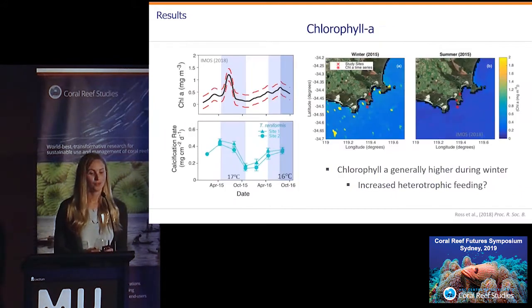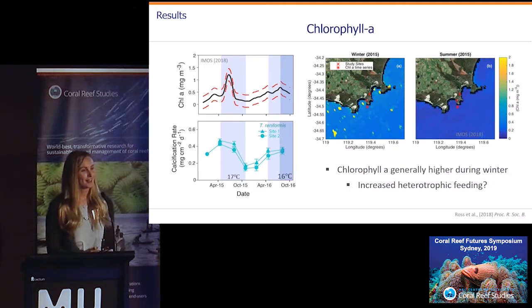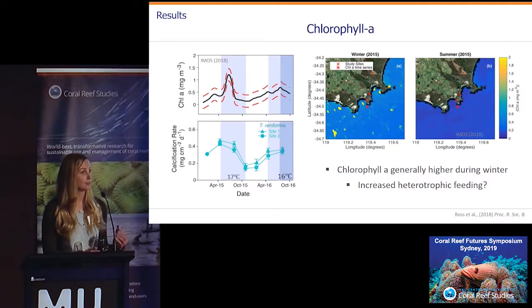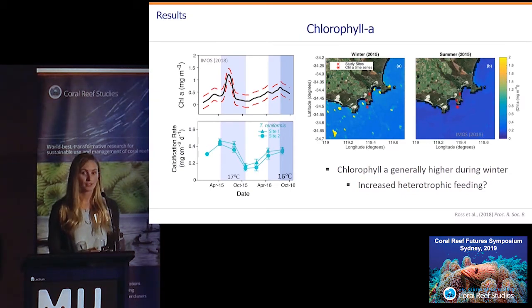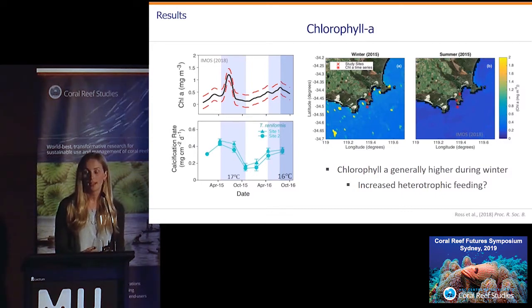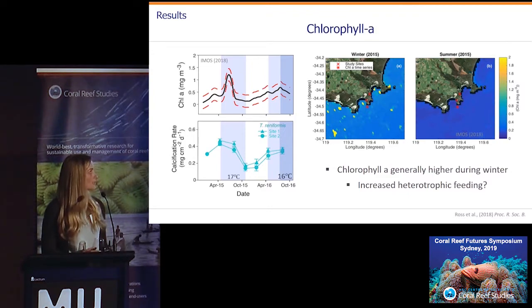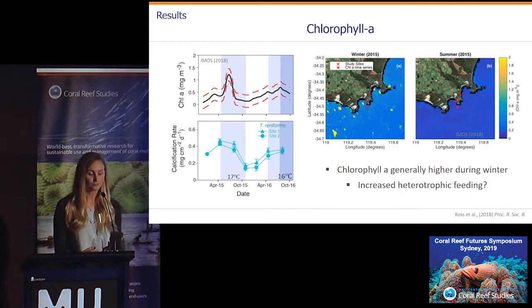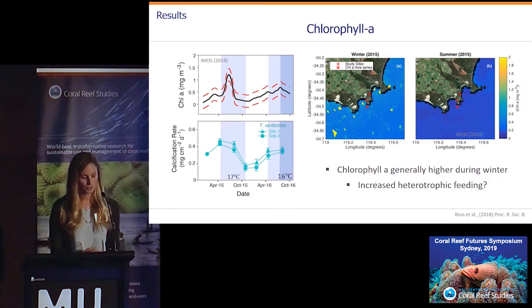These Turbinaria corals have been shown to be quite heavily reliant on heterotrophy, or food availability, during times of sublethal stress or suboptimal conditions. So we wanted to look at chlorophyll A as an indicator of food availability and a potential proxy for increased heterotrophic feeding. We did find that chlorophyll A levels were higher during winter compared to summer, particularly during that first winter. So it's definitely possible that this increased food availability was providing a way for the corals to maintain quite high wintertime growth.